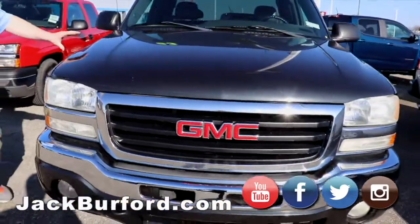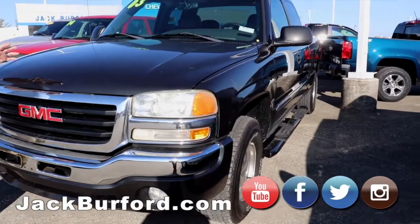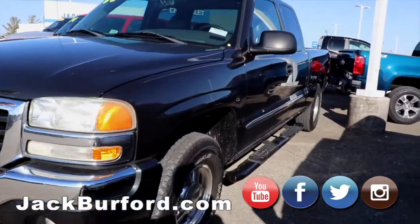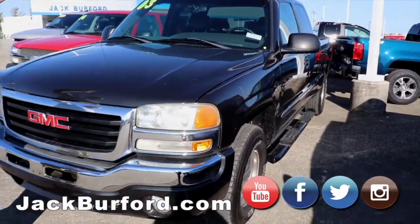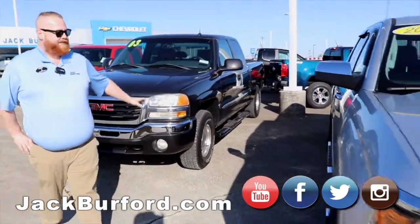Randy, I do believe this is one of my favorite trucks on the lot — on our pre-owned lot, that is. It's a 03 GMC Sierra Z71. We've got a matching camper top for it if somebody wanted that, but we took it off — thought it might interest somebody. You need to check that one out.